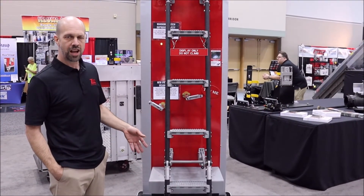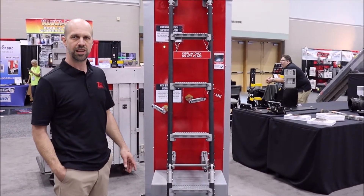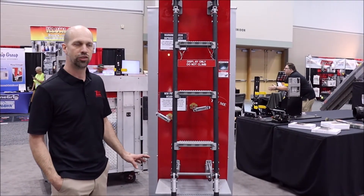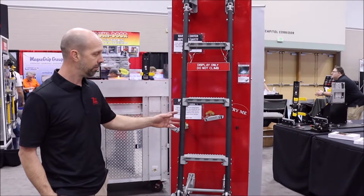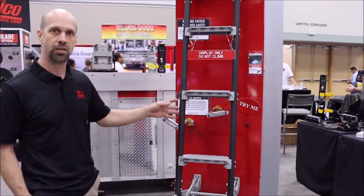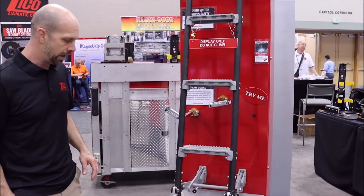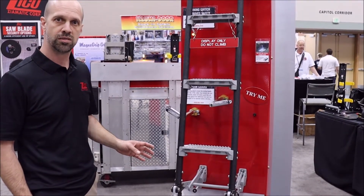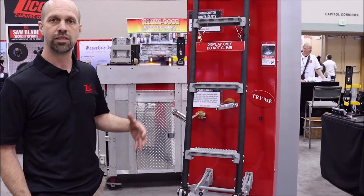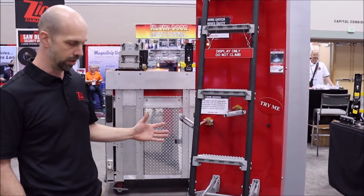Hi, my name is Keith Creeley. I'm with Zymatic Corporation at the FDIC Booth 2022. I'm going to show you some additions to an already existing model rescue ladder. We made it a little more efficient and answered questions from people applying the ladder to trucks, wanting to retain the rails with the handle lock.